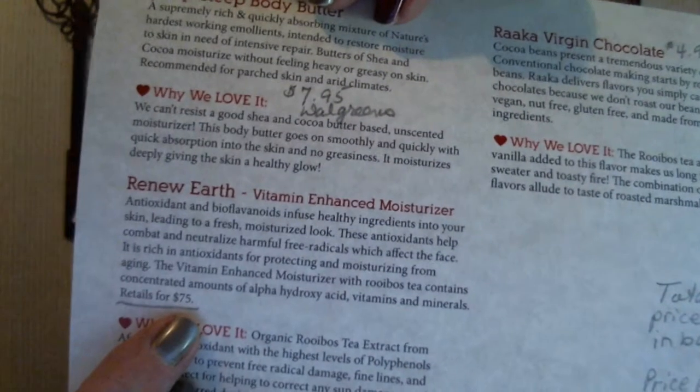I looked this up online too, and they say it retails for $75 for the moisturizer. So the total value of this box was $87.89, and all you pay is about $35 a month. I'll put everything in the description as usual. Thank you for watching my September Seasons box opening — till next time, bye!